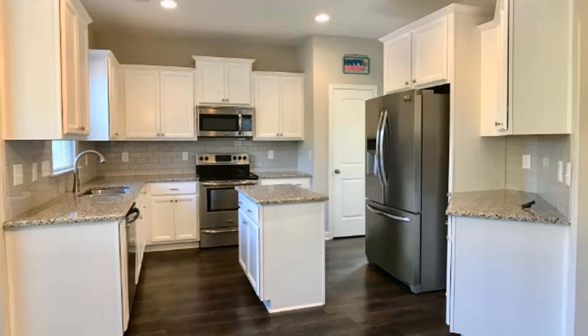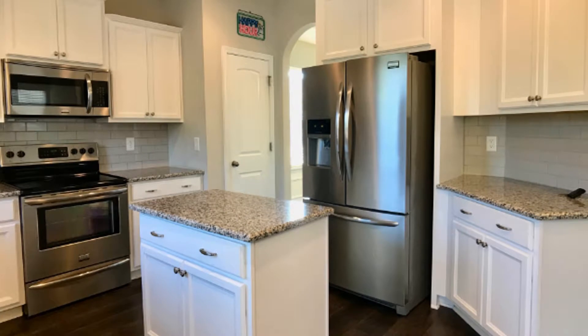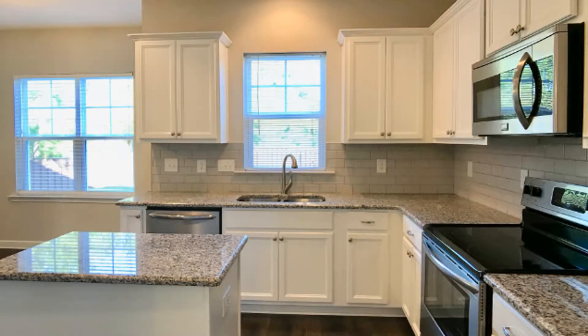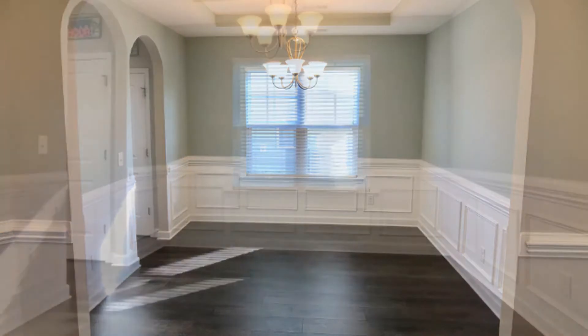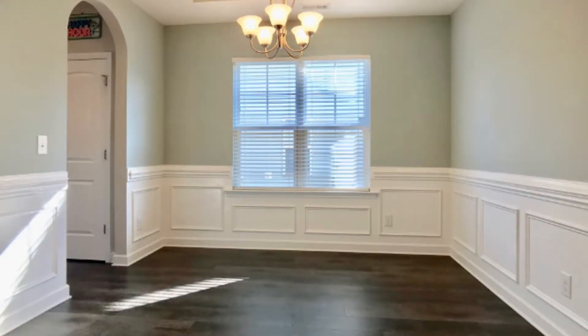The kitchen boasts granite countertops, an island, plenty of cabinets, subway tile backsplash, and stainless steel appliances such as a microwave, stove, dishwasher, and refrigerator. There is also a dining area right by the windows.